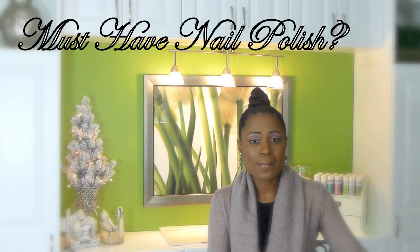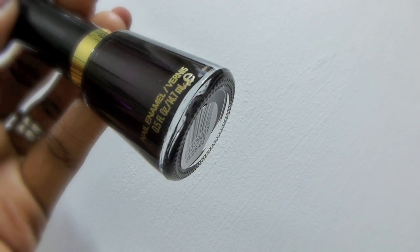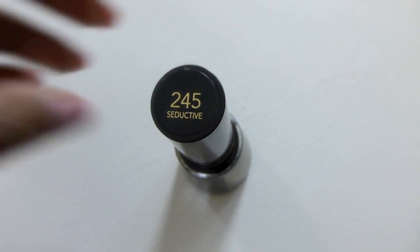The next one is my must-have nail polish. For me I'm into those dark vampy colors in the winter and fall season. I actually can wear them all year because with my skin tone I just love the way they look. This one right here — I have worn Revlon since I was a teenager and I love Revlon nail polishes. This one is called Seductive by Revlon. It's a deep purple color but when you put it on it looks like an espresso color. I absolutely love how rich and dark it is — it's just one of my favorites.